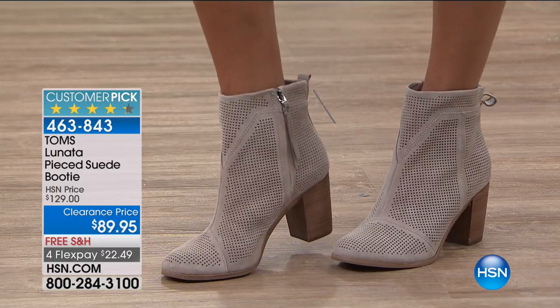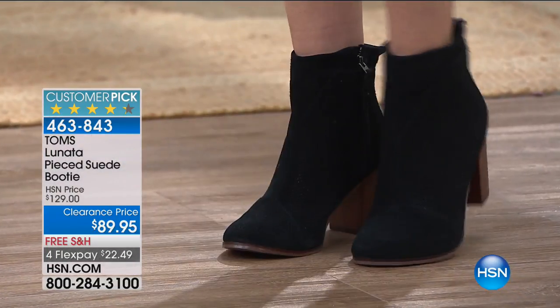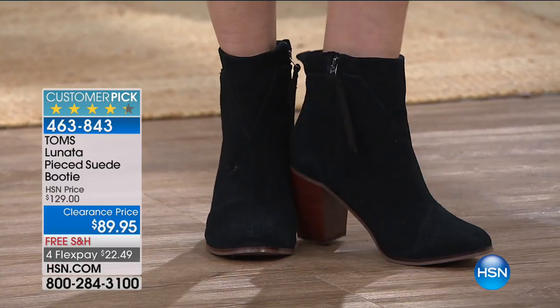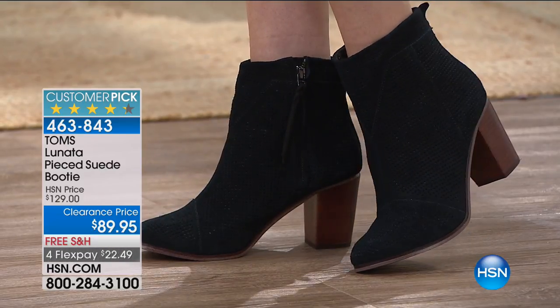This is the Lunada — a pieced suede bootie available in two colors: black and taupe. We've sold this for $129, and it's $89.95 today with free shipping and handling. This is the only airing — it's the final show.